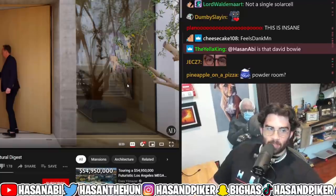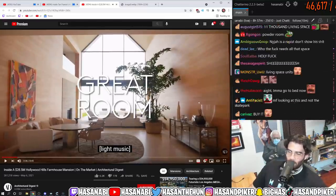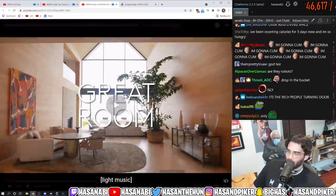Incredibly reasonable — what a reasonable price point for a house. Yeah, I will be buying this now, chat. Thank you. This is the house I will be buying.